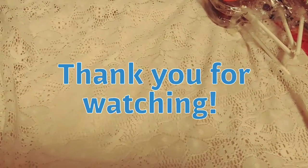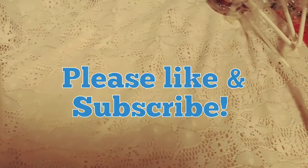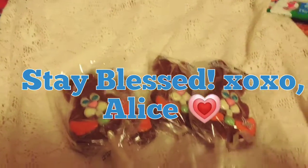And that is it for this Dollar Tree haul. I have about four more hauls to show you guys, so I'm going to finish up, go get dinner, and I will see you on my next video. You guys stay blessed — have a great day, evening, whenever you're watching this. I will see you soon. Love you guys, bye.